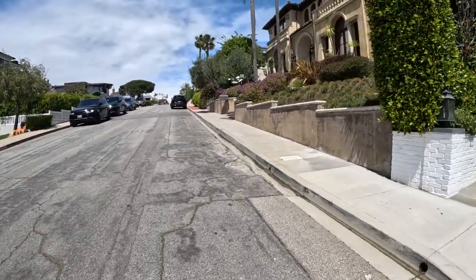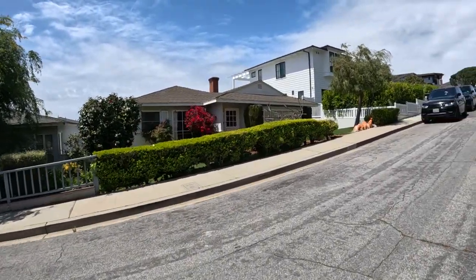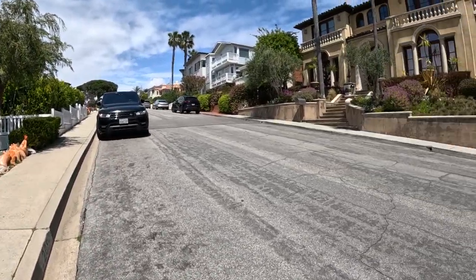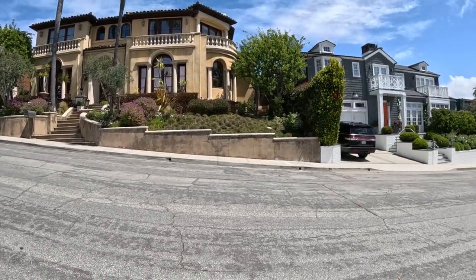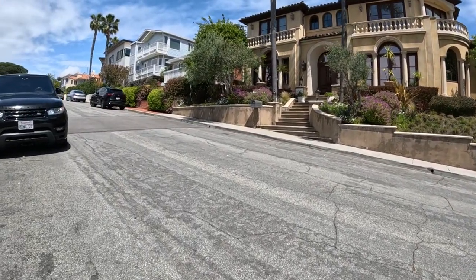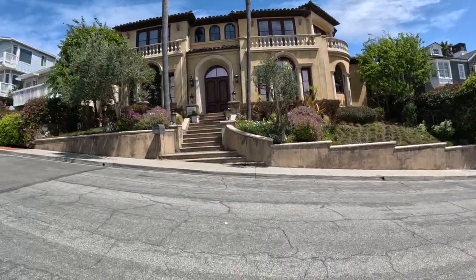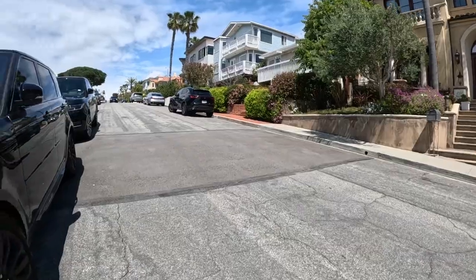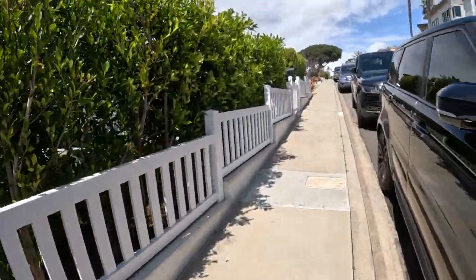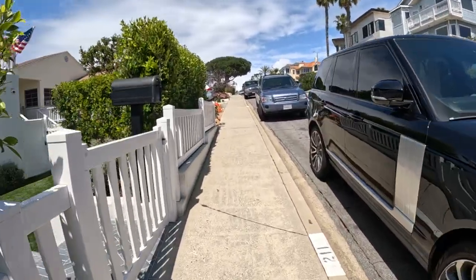Manhattan Beach never fails to impress — it always impresses. Out of nowhere, wow, this is a gorgeous house. Sandstone, Spanish influence I guess. Sure they have some gorgeous views. All these houses here have gorgeous views of the ocean.